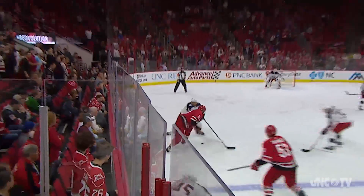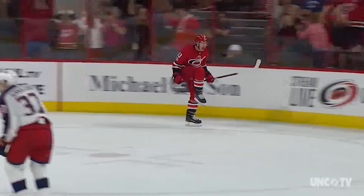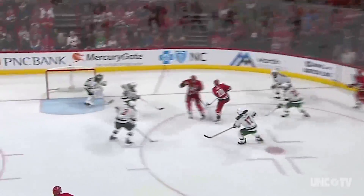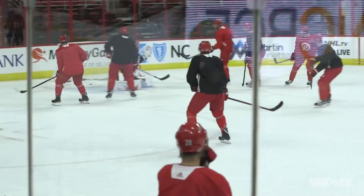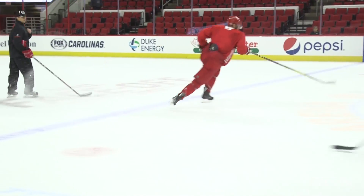Hockey is one of the fastest sports on earth. Players travel as fast as vehicles, and hockey pucks scream along the ice at 90 miles per hour. But it's not just practice that helps the Carolina Hurricanes win in this fast and frozen sport — it's science.